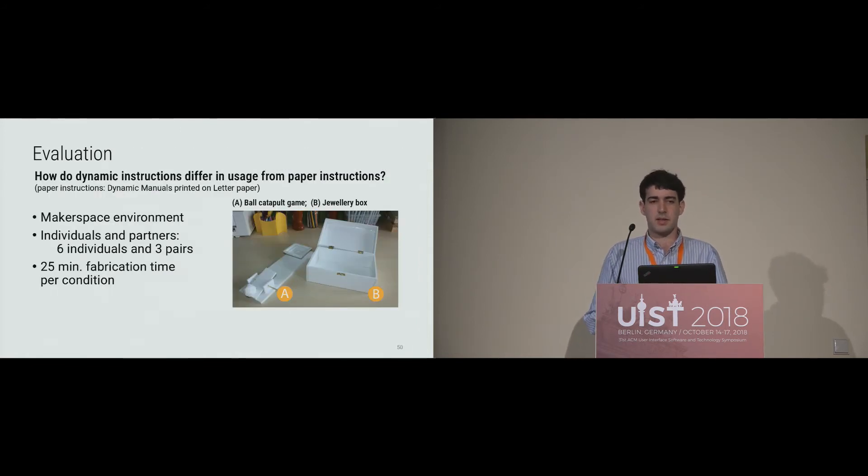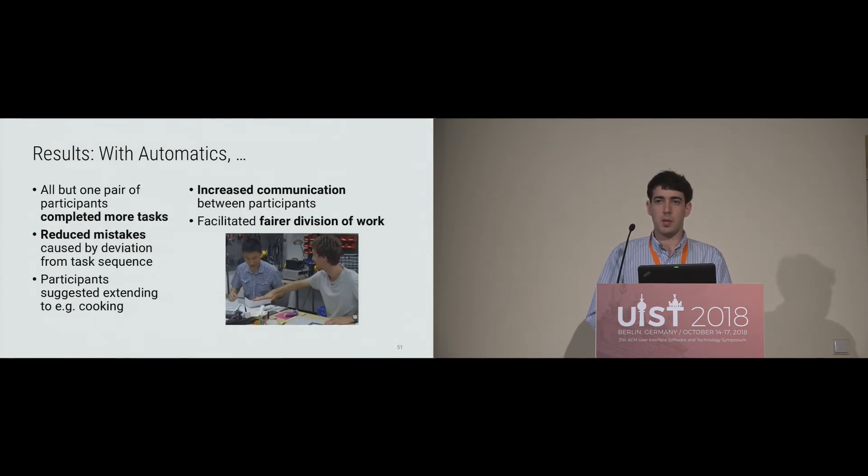To evaluate Automatics, we wanted to understand how dynamic instructions differ in usage from paper instructions. We recruited six individuals and three pairs of participants in a makerspace environment to fabricate a jewelry box and a ball-launching game — 25 minutes using the Automatics system and 25 minutes using an Automatics-like dynamic manual printed on paper. We found that all but one pair of participants completed more tasks in the allotted time with Automatics, there were fewer mistakes caused by deviating from the task sequence, there was increased communication between participants, and a fairer division of work. Participants also liked the idea and suggested extending it to domains like cooking and baking.